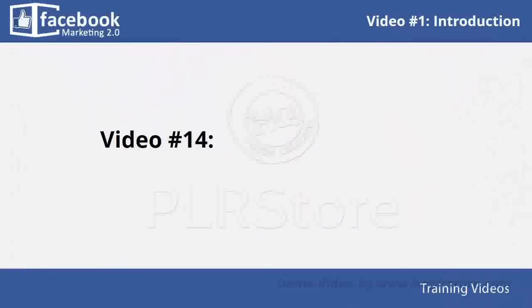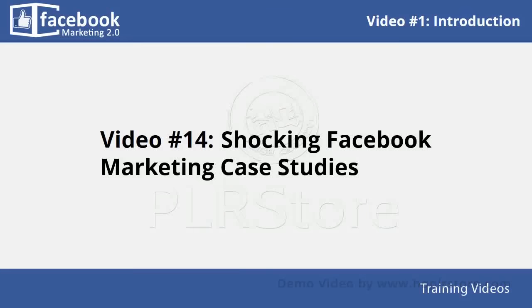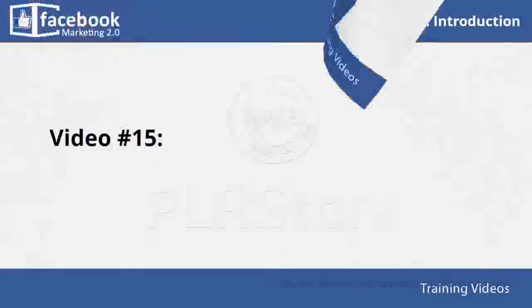In video number fourteen, you will get the chance to look at several shocking Facebook marketing case studies. These are actual examples taken from the internet to show you how Facebook marketing actually works for other businesses, so that you can have complete confidence in your ability to achieve your own business success story.